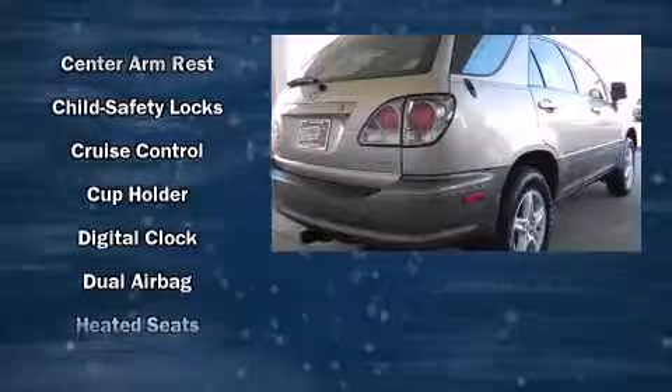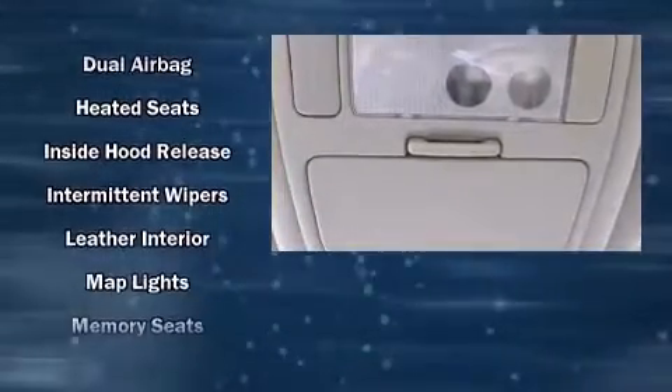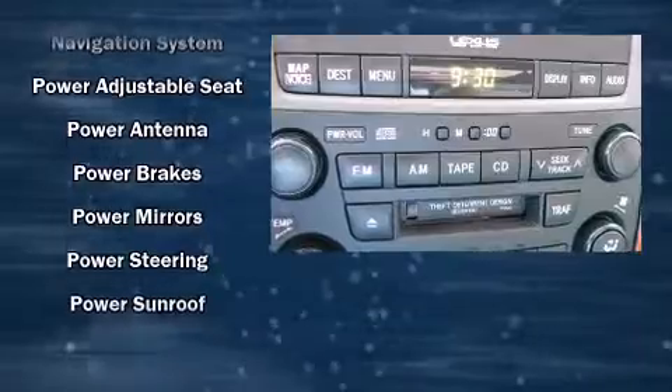Lexus ensures the safety and security of its passengers with equipment such as dual front impact airbags, traction control, brake assist, a security system, and four-wheel disc brakes with ABS.